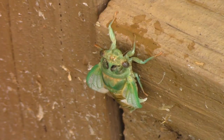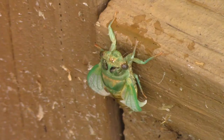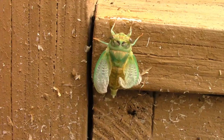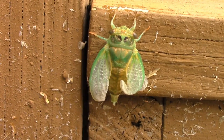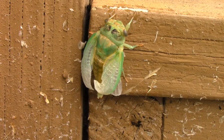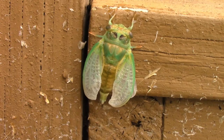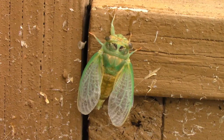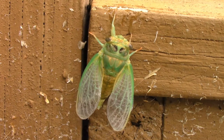I was fascinated by the whole process because I'd never seen it before. I set up the camera, went inside for a while, and then came back out and adjusted the camera when I needed to. I think it's really cool to watch those wings expand and spread out and slowly dry.